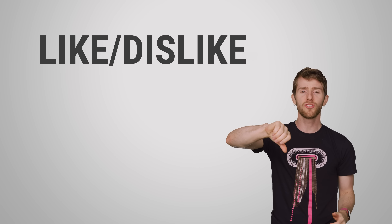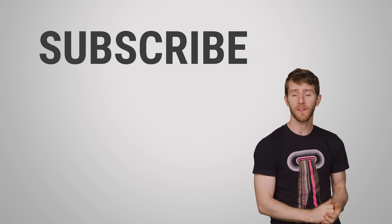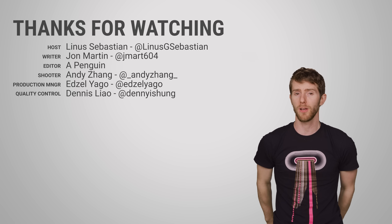Thanks for watching, guys. Like, dislike, check out our other videos, and leave a comment if you have a suggestion for a future Fast as Possible. We really do read your comments.